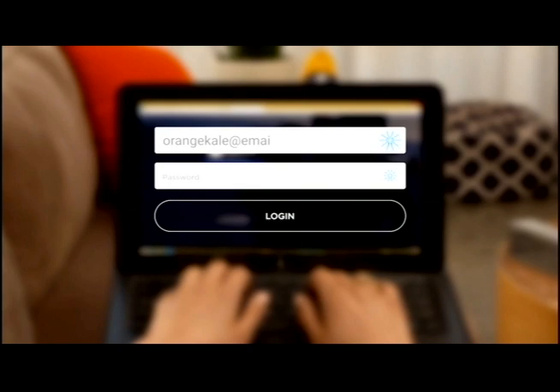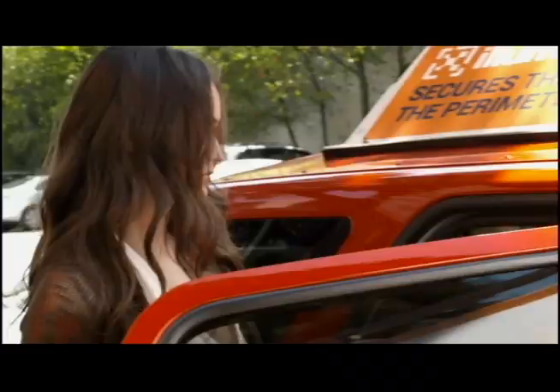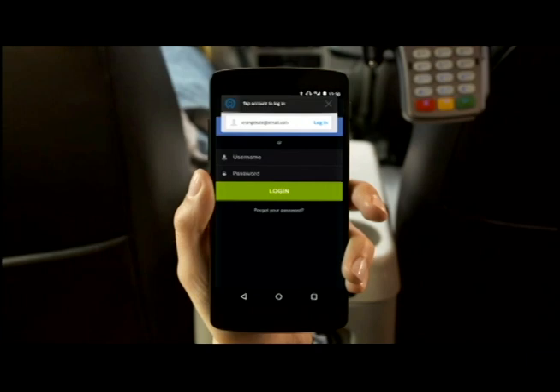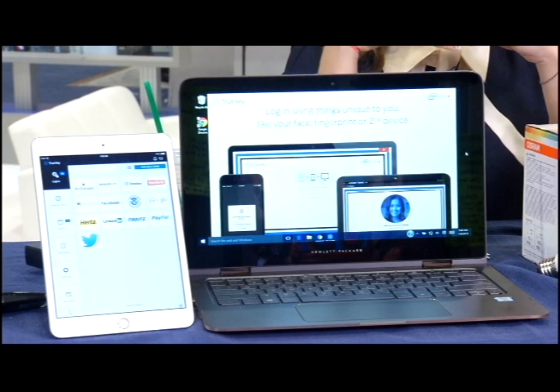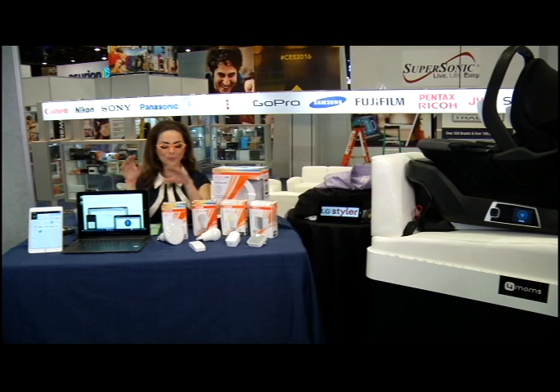Now with TrueKey, it's an app that you can actually download to all your devices, from your smartphone to your laptop, and remove the hassle of all those passwords. You can actually log in a number of different ways — with your face, your fingerprint, or a combination of both for added security. Download Intel TrueKey for free for desktop or smartphone. It's an awesome way to remember all of those passwords.